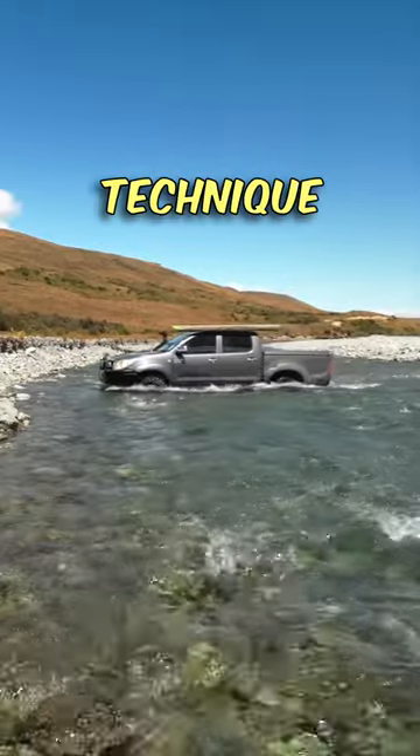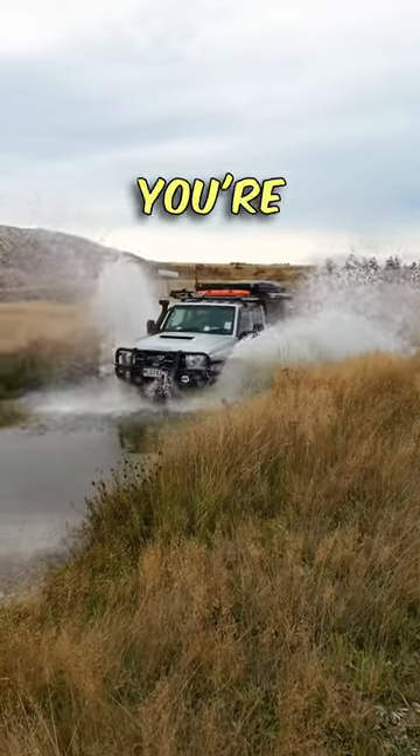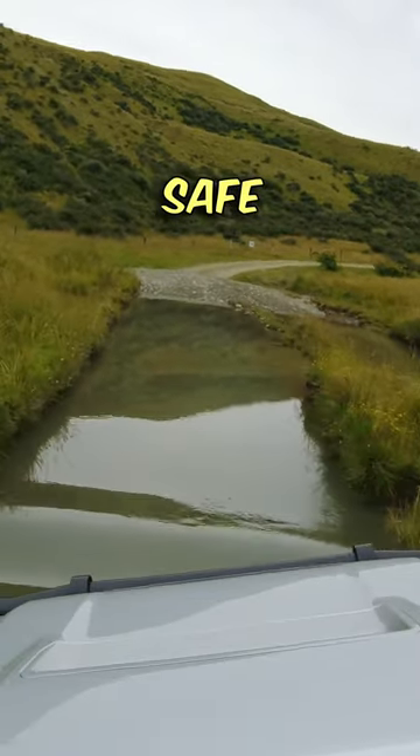When driving through water, technique is everything. Forget those flashy photos or videos with spray flying everywhere — that's not what you're aiming for. Instead, be smooth and steady. Create a gentle bow wave in front of your bull bar. This will keep your engine safe and dry.